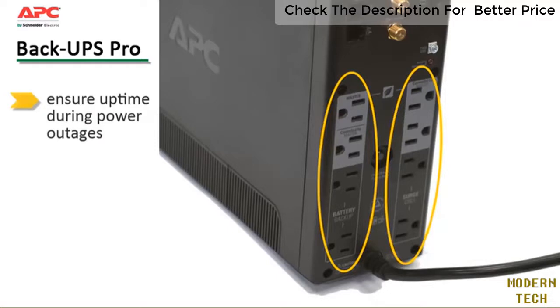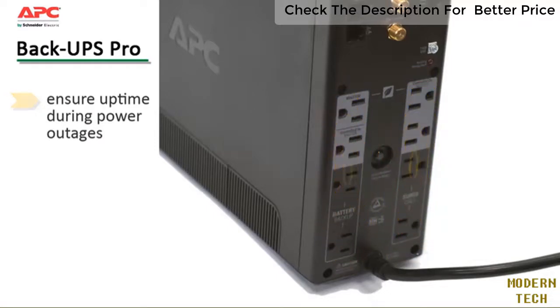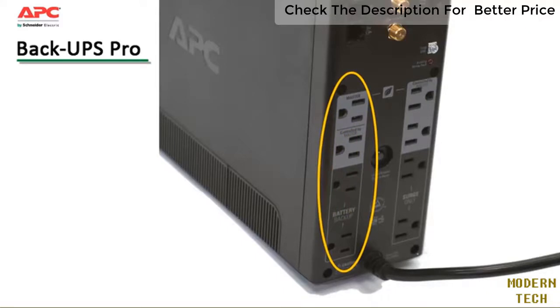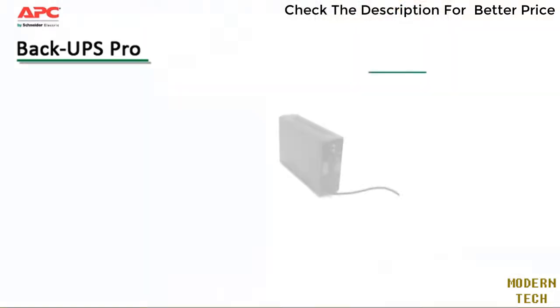Battery backup and surge-only outlets allow the user to ensure the most critical devices stay up and running when power goes out, without reducing battery capacity with less critical equipment. All outlets on the BackUPS Pro are surge protected, ensuring your entire system is guarded against damaging spikes or surges.